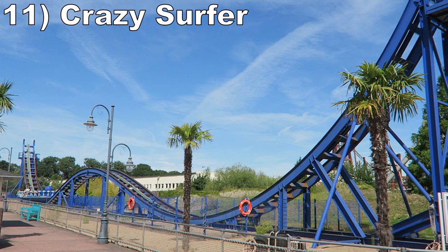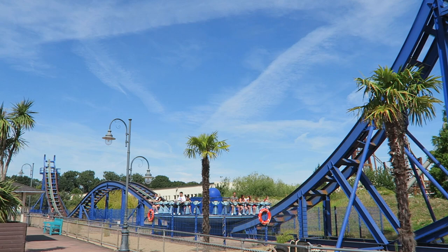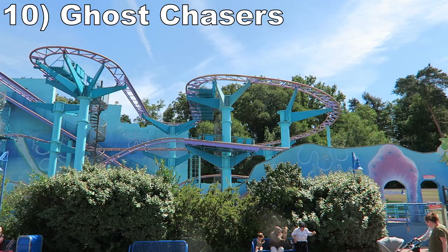Number 11 is Crazy Surfer. This Zamperla disco coaster has a nice location along the water in the back of the Santa Monica Pier section. The spikes have some faint weightlessness, but the highlight is the pull over the speed hill in the center of the layout. It really does add some variety to these discos.